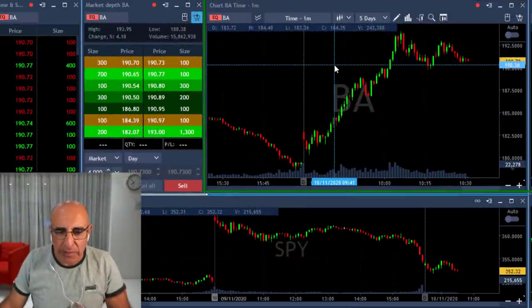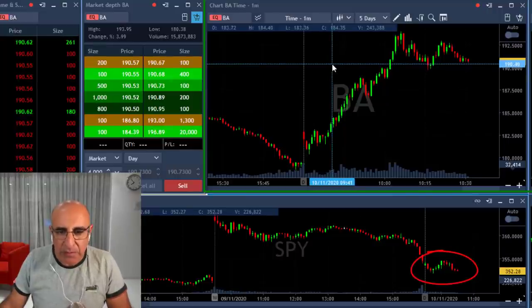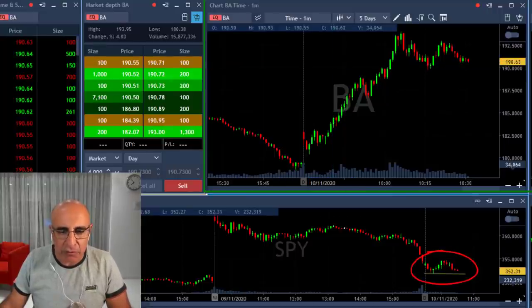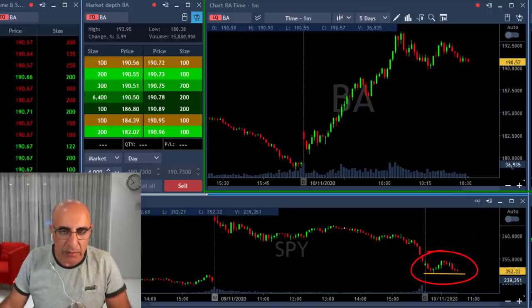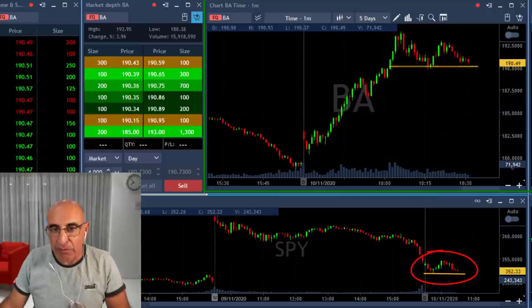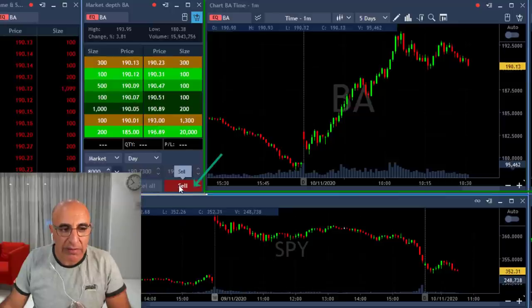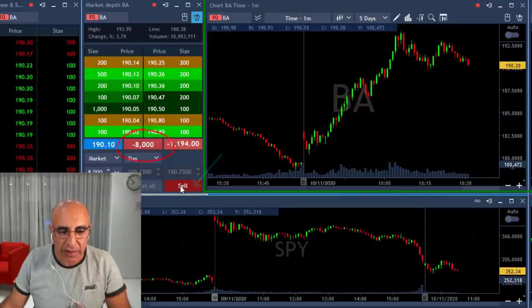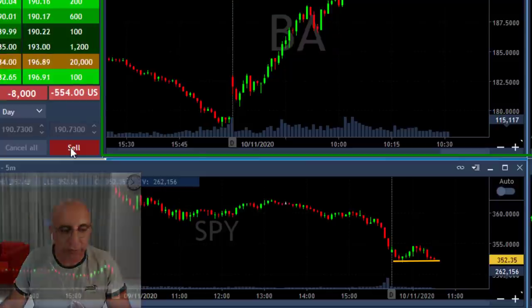Boeing should come down because of the market. Look at the S&P 500 right here at the bottom — the S&P is about to break down under the lows. The Nasdaq already broke down and Boeing is very strong, but on the other hand Boeing can't hold these highs. So I'm about to short Boeing — larger size than usual, 8,000 shares, short now. The market should come down under the lows, and I think Boeing should follow.